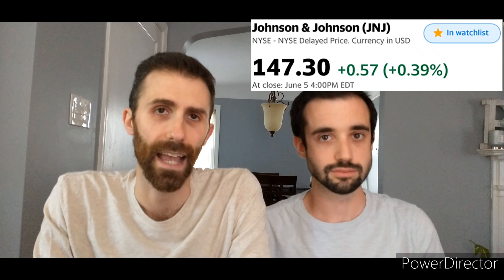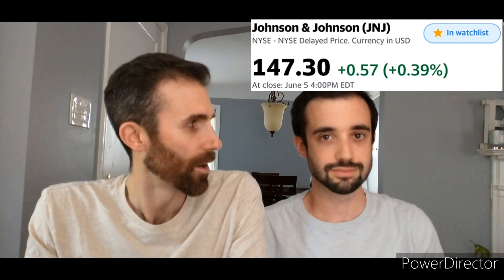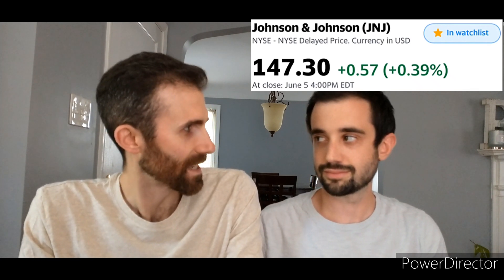We'll walk through calculating the price-to-earnings ratio for Johnson & Johnson — ticker symbol J&J. Remember, this was one of our top five foundation stocks for your portfolio. J&J historically always seems to trade at a higher stock price. As of June 5th, their stock price was trading at $147.30. Bert, don't you think $147.30 seems expensive?